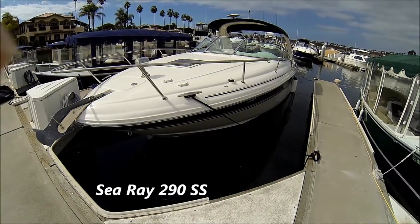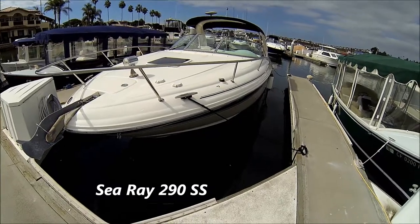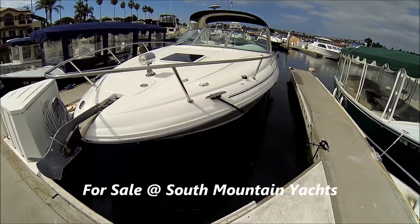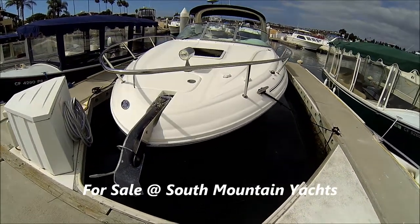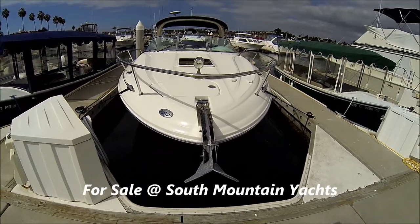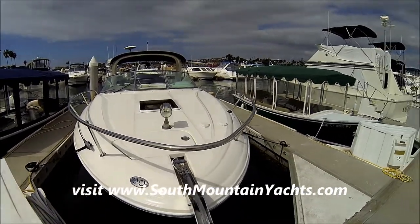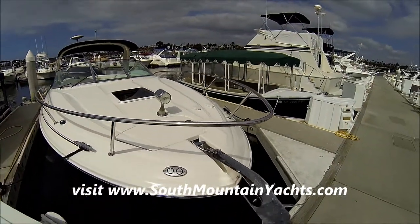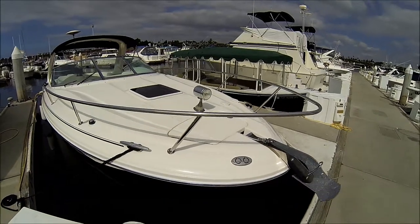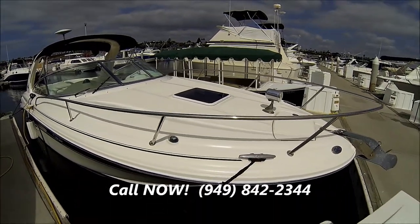Here we are at this 2002 290 Sea Ray SLX doing a walk-around tour showing off the features. Coming over to the bow, we see we've got a covered windlass, spotlight with foot pedals, easily operable from either the foredeck or the helm.